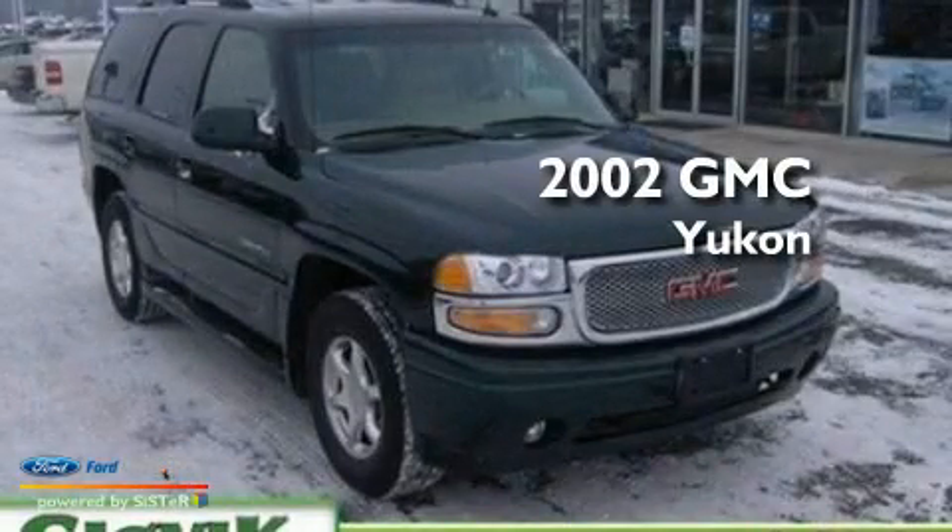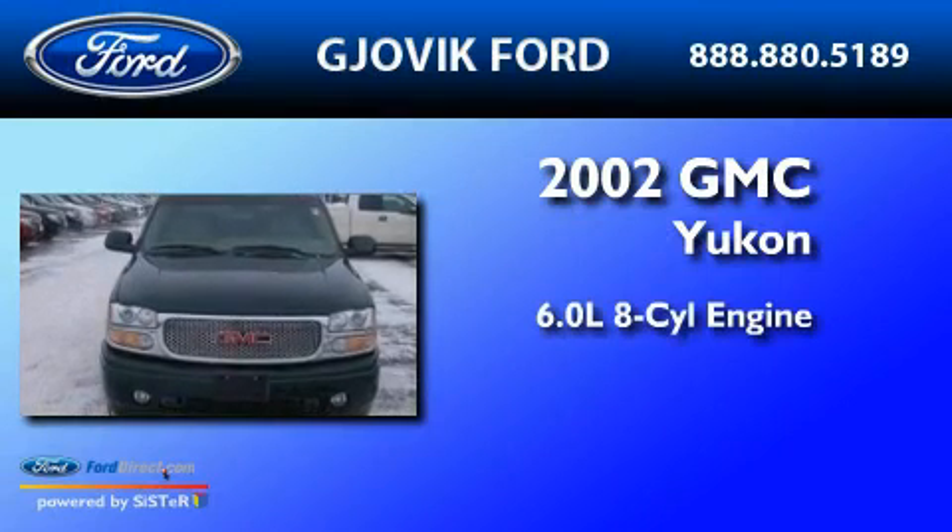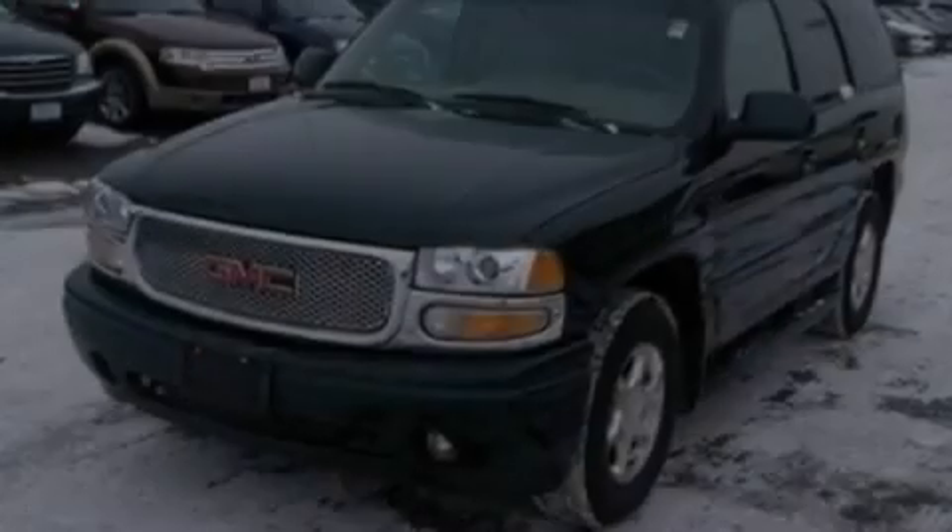This is a 2002 GMC Yukon. It features a 6.0-liter, eight-cylinder engine, a four-speed automatic transmission, and all-wheel drive.